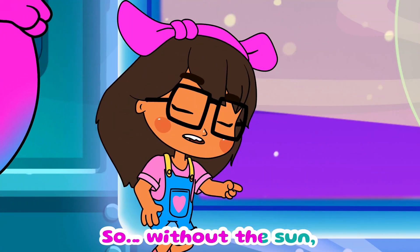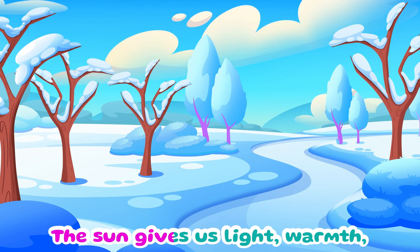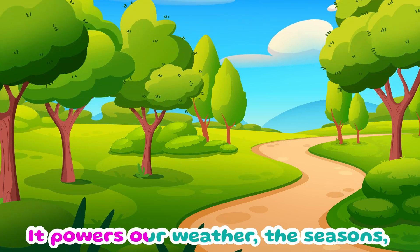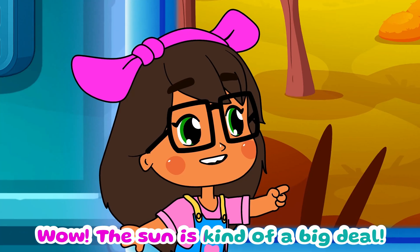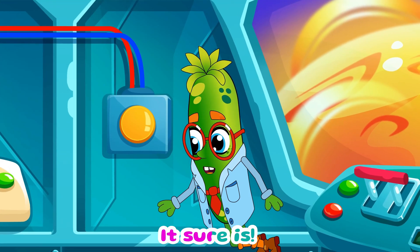So without the sun, Earth would be dark and cold? Exactly. The sun gives us light, warmth, and energy for plants to grow. It powers our weather, the seasons, and even helps us stay healthy. Wow, the sun is kind of a big deal. Big and bright. It sure is.